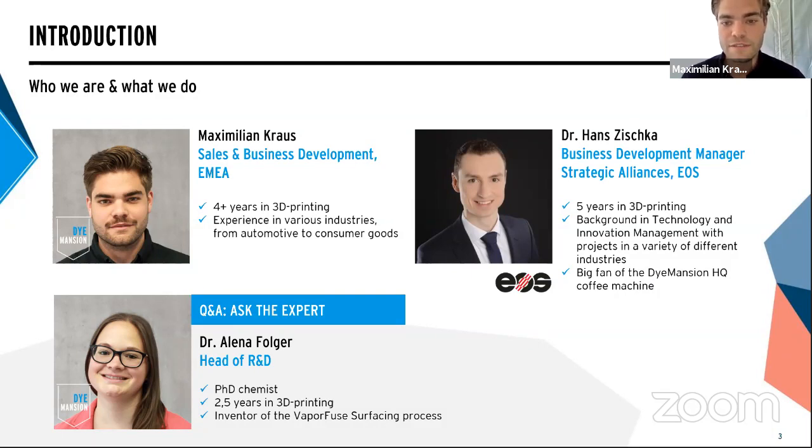Thank you, Max. My name is Hans. I have been with EOS and the additive manufacturing industry for the last five years. I work within the business development team, taking care of our strategic alliances, and that's why I have a very close relationship with Dimension. I'm happy to give you some words and insights on what we do.